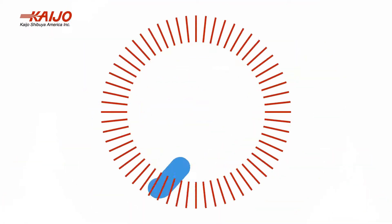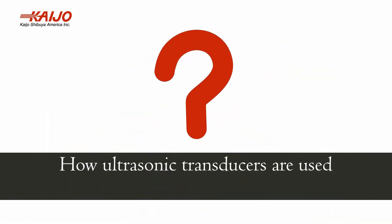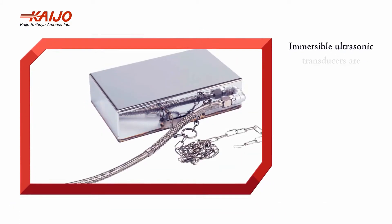The additional benefits immersible ultrasonic transducers provide include easy installation, easy mobility, and multiple configurations to accommodate a wide range of requirements.